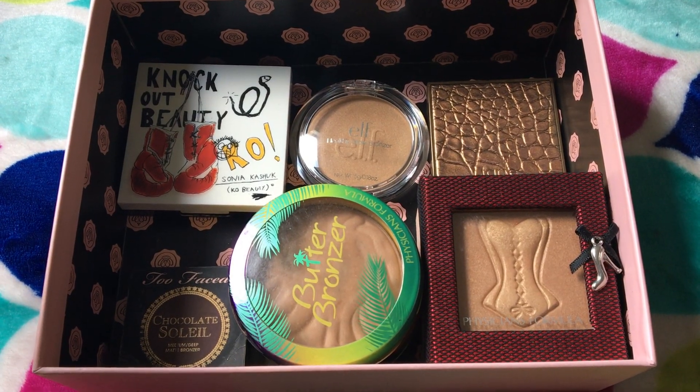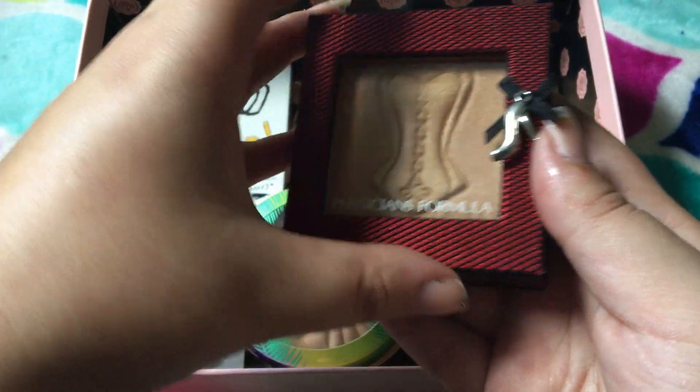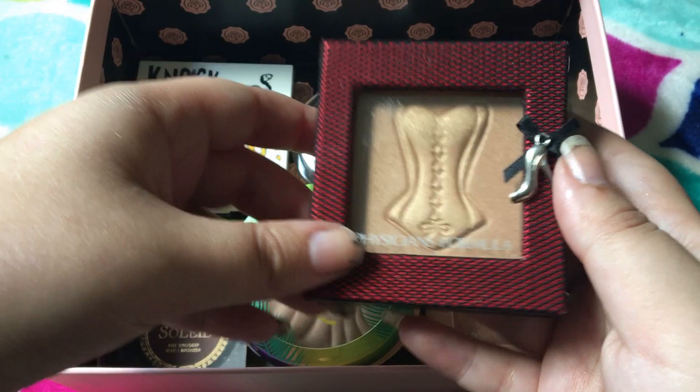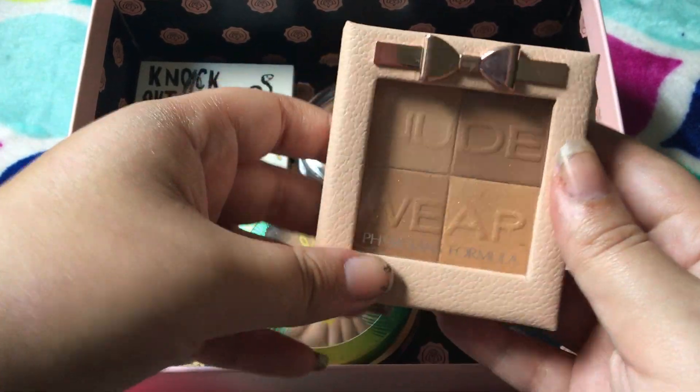Here's all my bronzers. I definitely don't have near as many as I do highlighters. This one is the Physician's Formula Sexy Booster, I think is what it's called. I don't like this, so I'm going to go ahead and get rid of that. Same with this one — this is the Nude Wear, and it's just really, really sparkly and I don't like it.